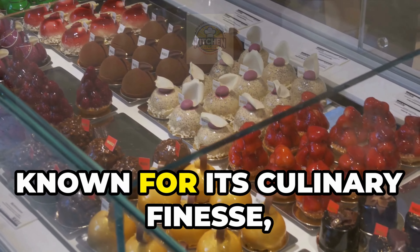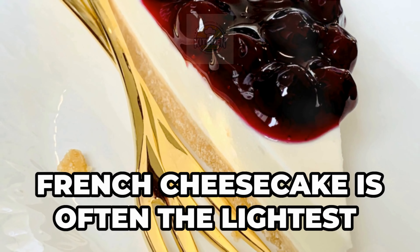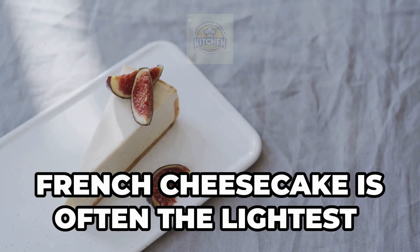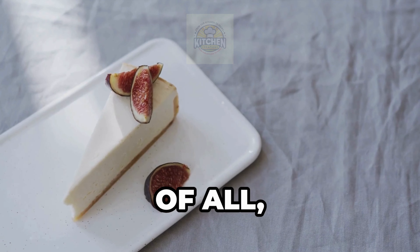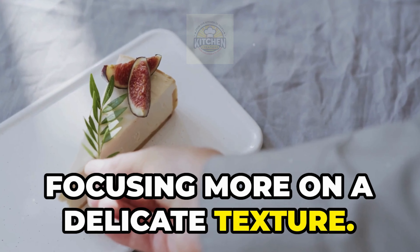Next, we're off to France, known for its culinary finesse, to see their version of cheesecake. French cheesecake is often the lightest of all, made with fromage blanc or Neufchâtel. It's less sweet, focusing more on a delicate texture.